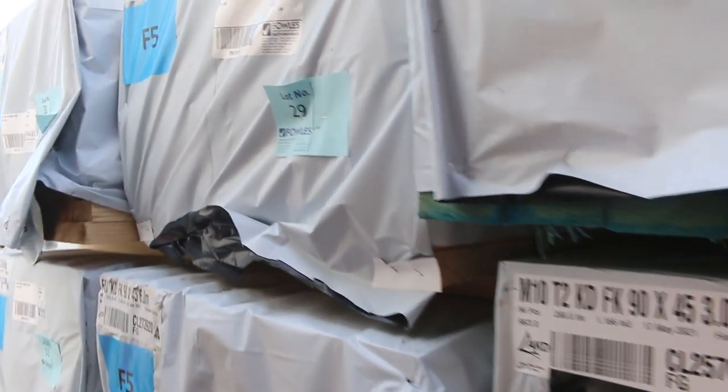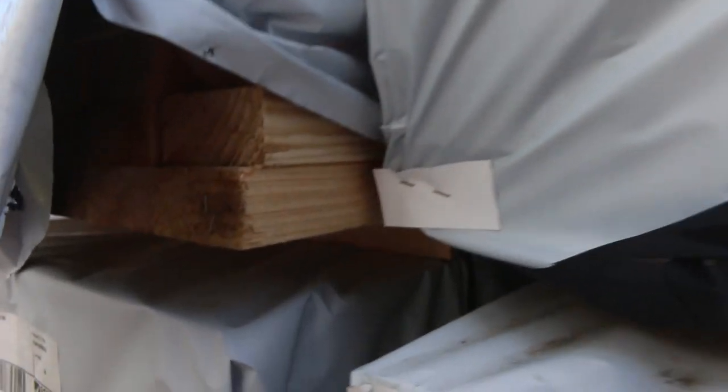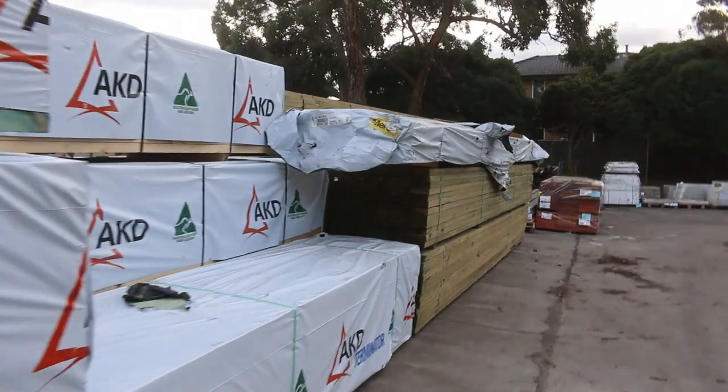That's lot number 26, 27 and 28 up nice and early. In behind there we've got a bit of F5 framing here. We've got 90x45 again, we've got 5.4s and 6 metres. Also some 4.8s as well. So 4.8s, 5.4s, 6.0s. Also got some 3.6s and 4.2 which you'll see soon as well. Some really good looking stock to start things off with.